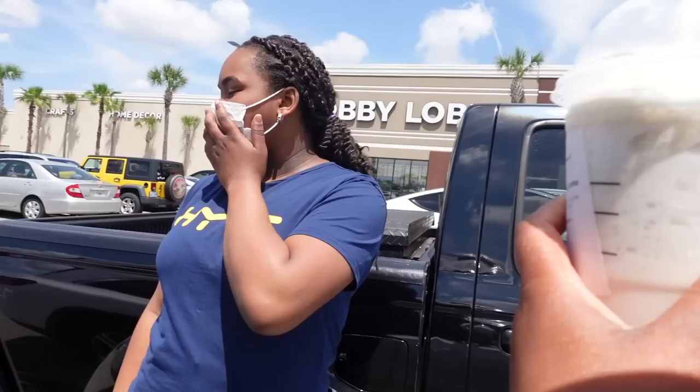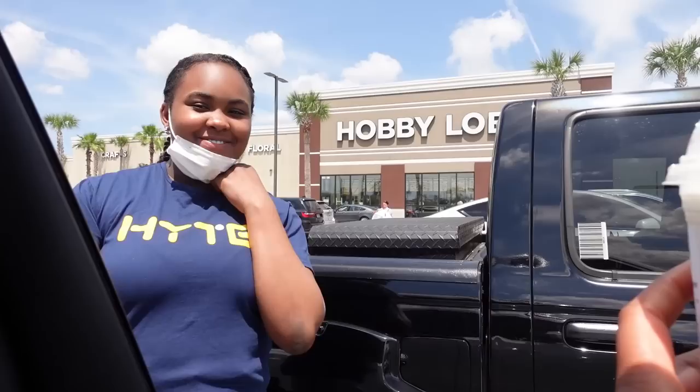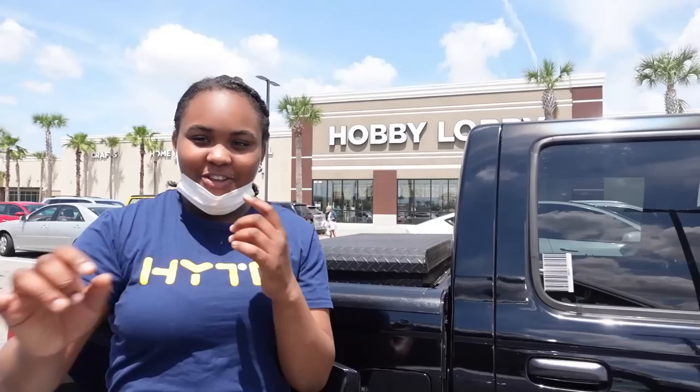I'm gonna stay in the car and enjoy my vanilla bean cream. Deja wants to go into Hobby Lobby. What are you going in there for? To buy something. What are you buying? A spatula. A spatula? For who? For my uncle's birthday. It has a rifle attached to it — it's like a rifle spatula. What? Oh my gosh. You will love that.